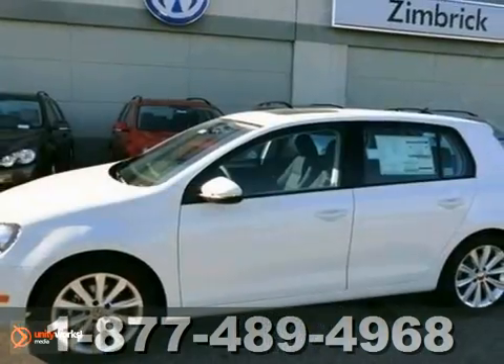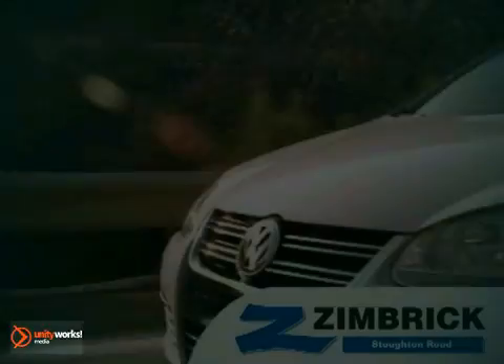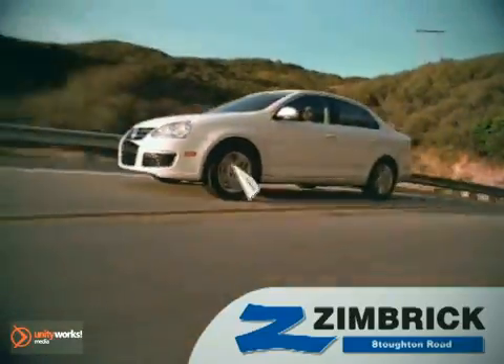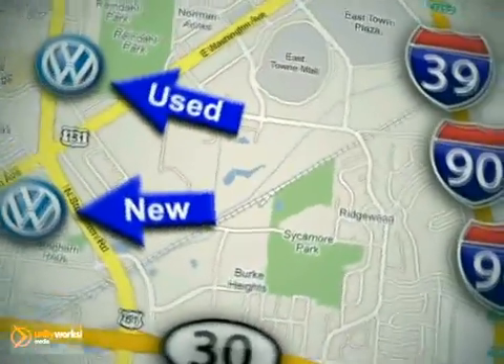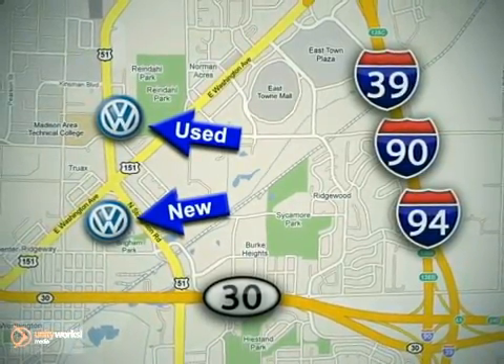It could be this hatchback, so hurry in today and make it yours. We are Wisconsin's only generation best VW dealer. Visit our used car lot at 1707 North Stoughton Road or our new car lot at 1430 North Stoughton Road.